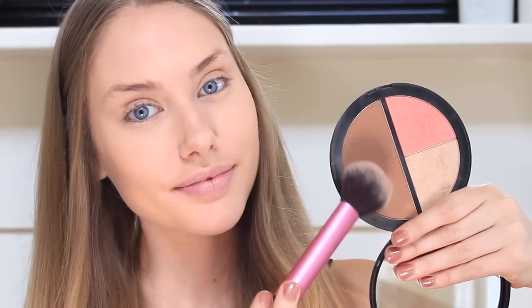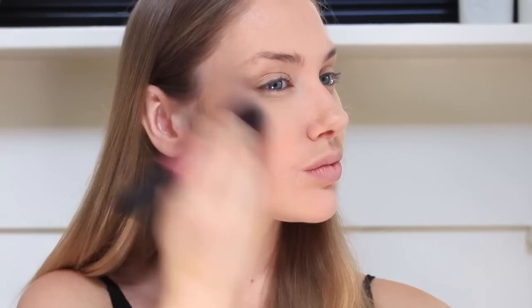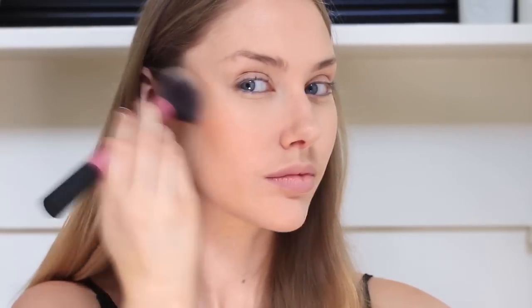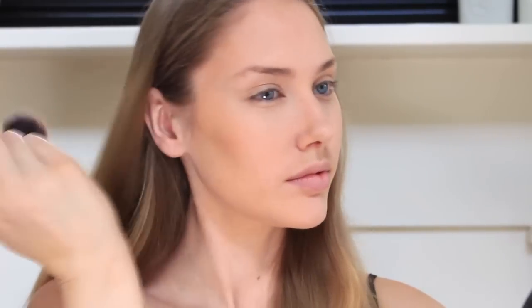Next I am taking my It Cosmetics Vitality Face Disc — yes I know it is so filthy but that just shows that I love it. I am just using the bronzing shade on a Real Techniques brush, which I will link in the description box down below, and I am just adding a slight contour and shape to the face, working the colour into the cheekbone and up around my temples.